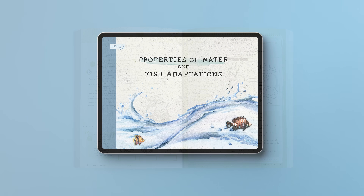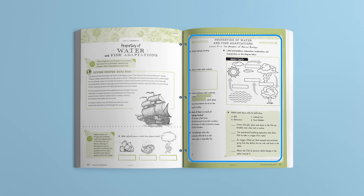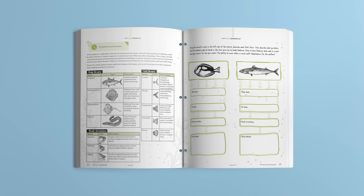Then, they're instructed to read Lesson 37 in the Wonders book and complete the note-taking guide in their workbooks. The notes consist of defining vocabulary words, labeling diagrams, identifying different plants and animals, and more. Taking notes helps students remember the information they learned, and the notes can be used on unit quizzes and tests. Next, students observe the many differences among fish and use those observations to determine the fish's habitats and functions.